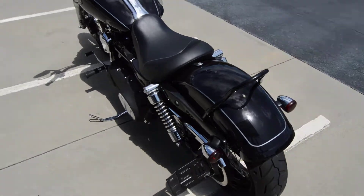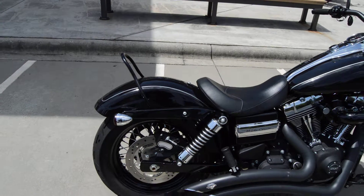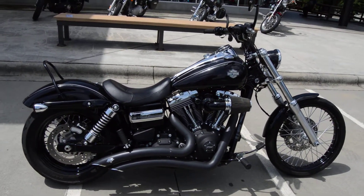A side mount license plate is stock, so some of the things are stock. They've changed a few things but all in all it's just a good looking all blacked out 2014 Dyna Wide Glide.